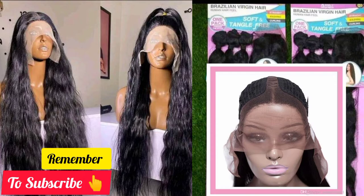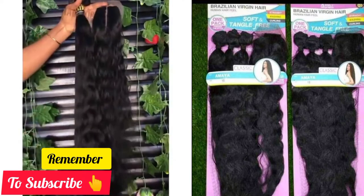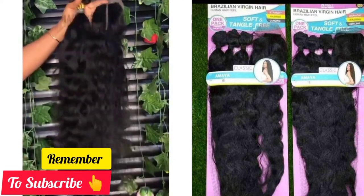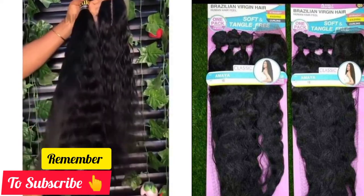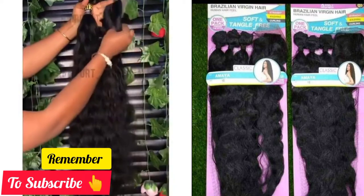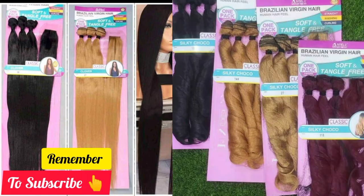If you want a video on how to ventilate a T-part lace closure cap, leave a comment saying 'show me how to make a T-part closure' and I'll upload a video very soon. This ribbon is very soft with a beautiful wavy look and comes in very long lengths, like 20 to 30 inches. The company also produces other styles — a straight ribbon and a coily one called Silky Choco — both available in black, red, and gold colors, and the company also makes mixed two-faced colors like black and gold.